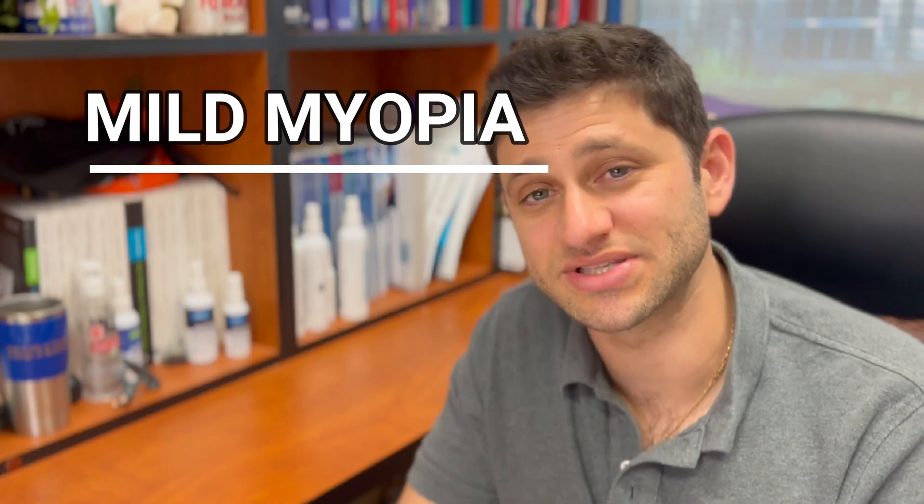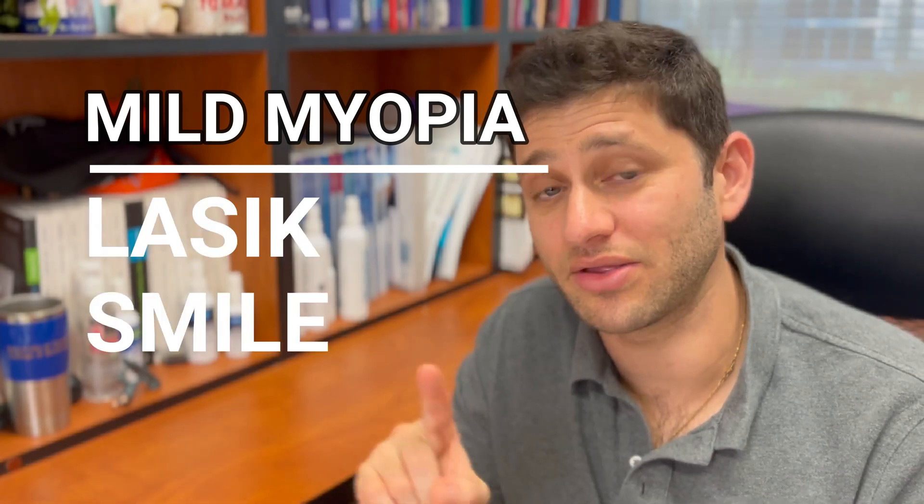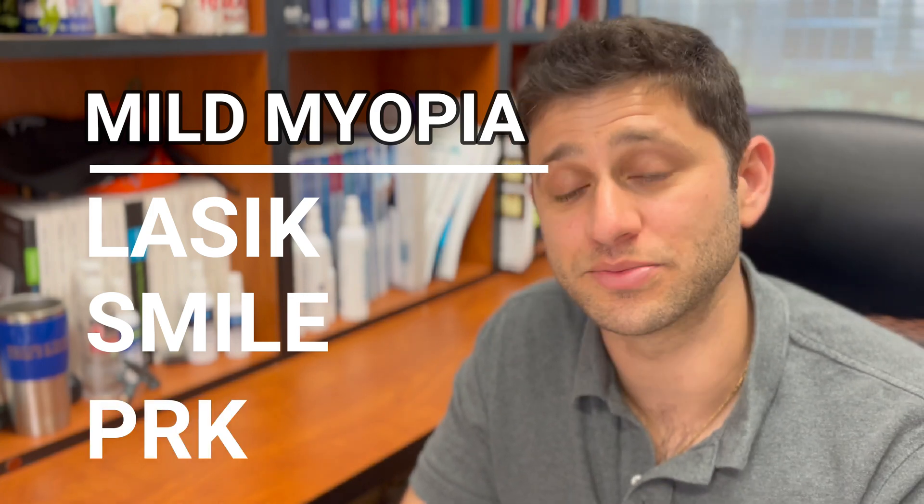The degree of nearsightedness is also important. If you have a mild degree of nearsightedness — which I consider less than three diopters — then LASIK, SMILE, and PRK are good options for you. ICL right now is only approved for moderate to severe levels of nearsightedness, so ICL would not be appropriate in that particular situation.